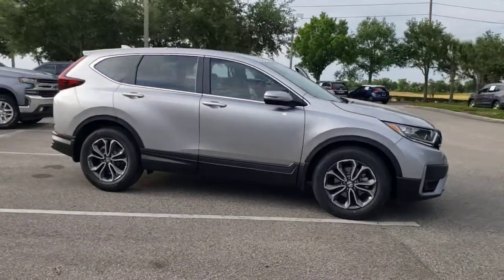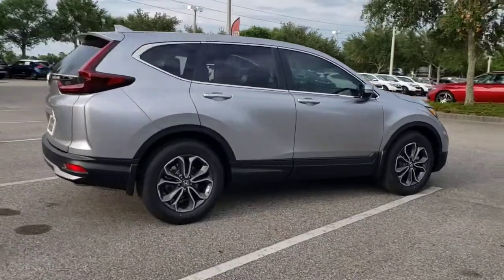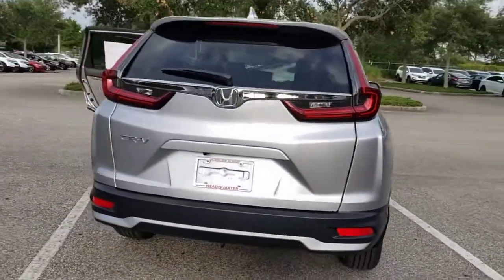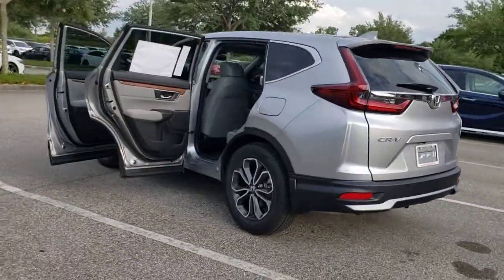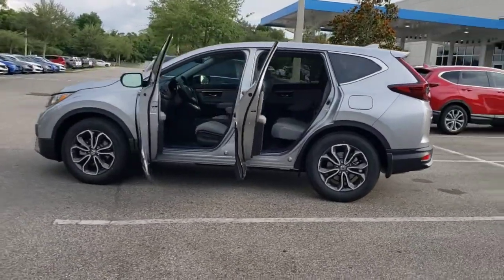Your next car could be the 2021 Honda CR-V. Take a closer look at this stylish and up-for-anything CR-V. Its innovative design, premium feel, all-weather capability, and advanced safety and connectivity technology sets the standard for small SUVs and crossovers.